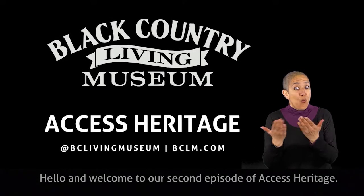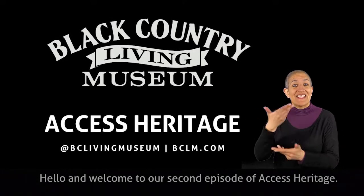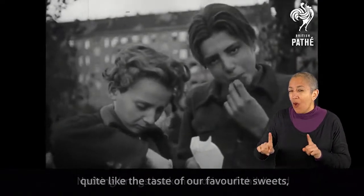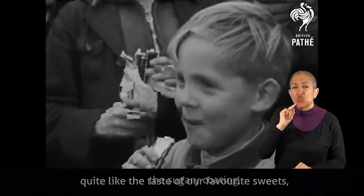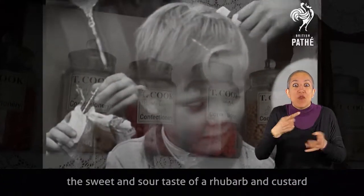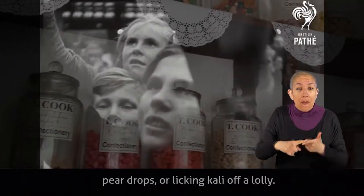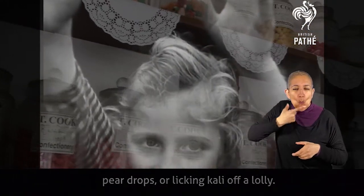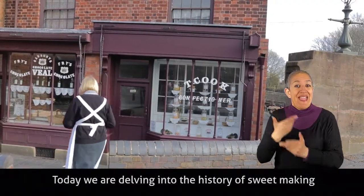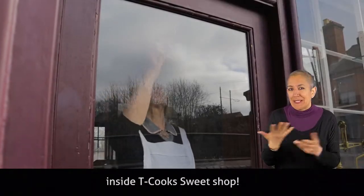Hello and welcome to our second episode of Access Heritage. Nothing brings back memories of childhood quite like the taste of a favourite sweet, the sugary coating, the sweet and sour taste of rhubarb and custard, pear drops or licking kali off a lolly. Today we are delving into the history of sweet making inside Teacook's Sweet Shop.